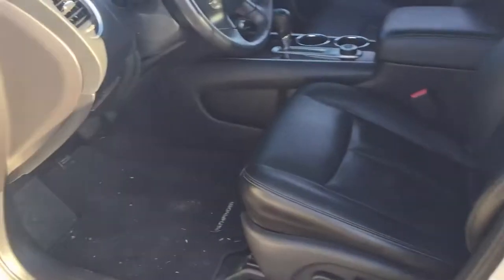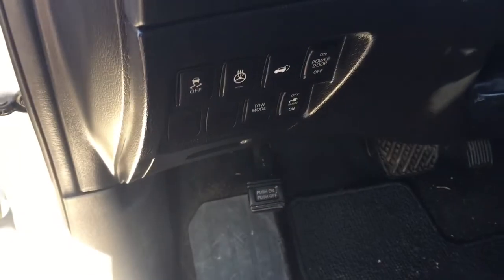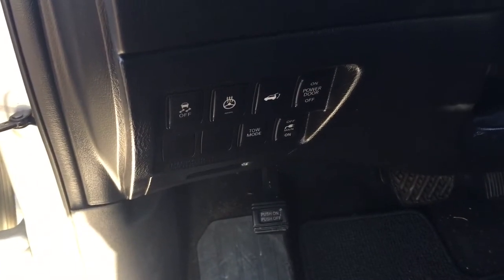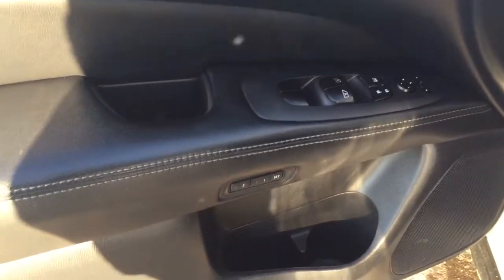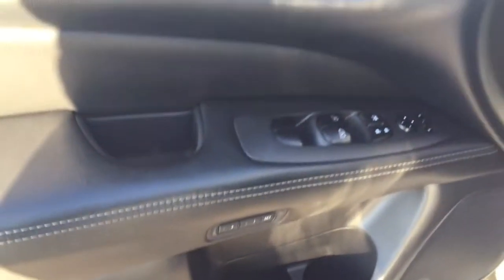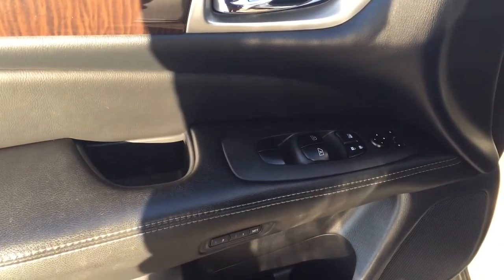Just over on your left-hand side you're going to see your traction control on and off, your heated steering wheel, along with your power tailgate release. On the inside of your driver's side door you'll see your seat memory controls for driver 1 and 2, along with your mirror controls, window locks, power locks, and window controls for both your front and rear windows.